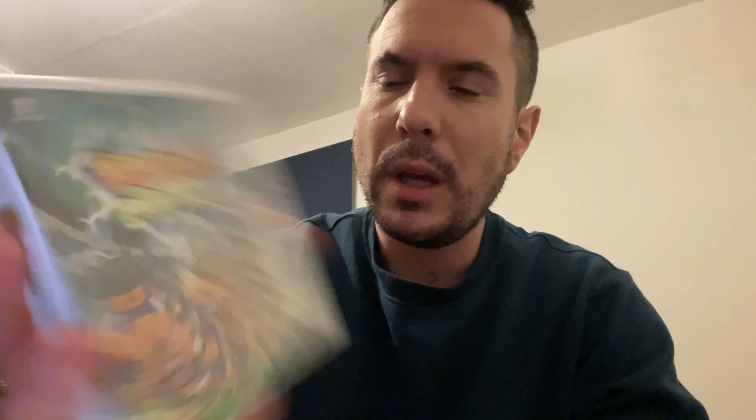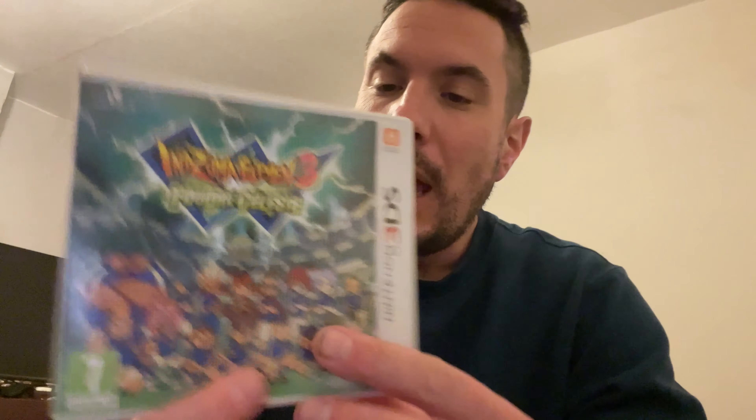The next one is another Inazuma game - Inazuma 11 3 Lightning Bolt, or Foudre Céleste on the French cover. Again, the text is different and it's French with a pink triangle. This isn't the most expensive Inazuma game - you can get it for about 35 quid if you wait for an English sleeved copy, but I'm not bothered. As you can see, there's English text on the cartridge, which is the case for anything you import from a different country that did come out in the UK.